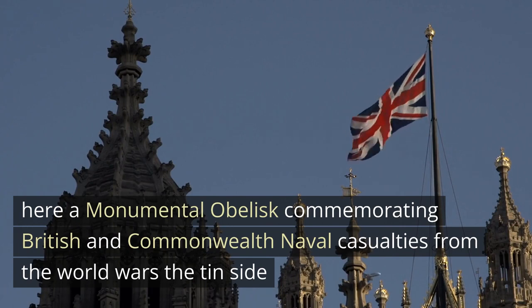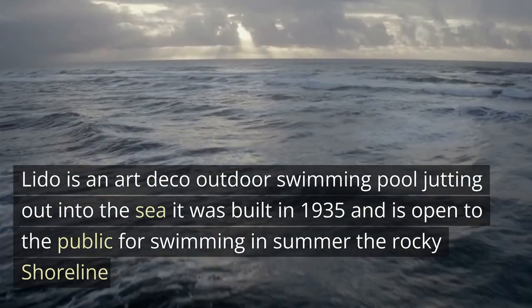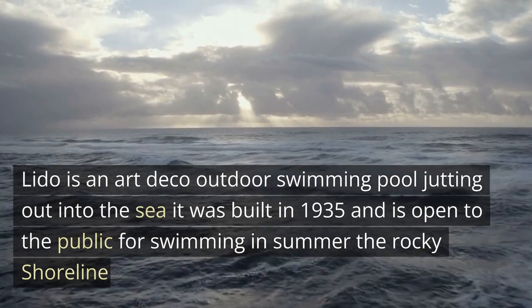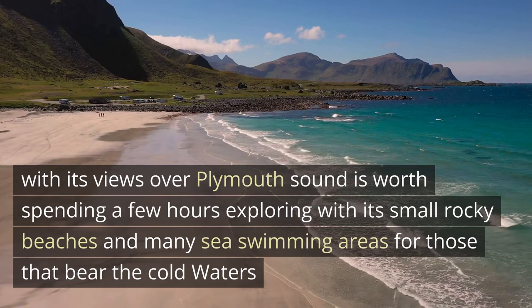The Tinside Lido is an art-deco outdoor swimming pool jutting out into the sea. It was built in 1935 and is open to the public for swimming in the summer. The rocky shoreline, with its views over Plymouth Sound, is worth spending a few hours exploring, with its small rocky beaches and many sea-swimming areas for those that dare the cold waters.